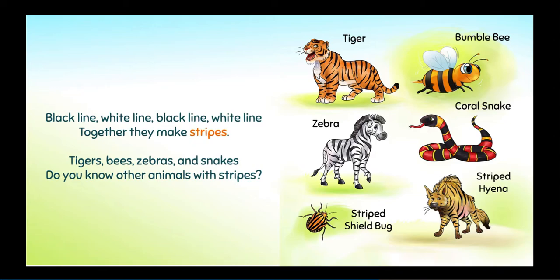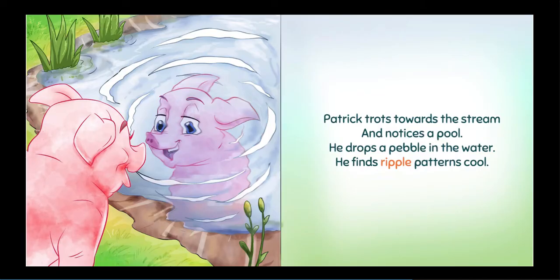Tigers, bees, zebras, and snakes. Patrick trots towards the stream and notices a pull. He drops a pebble in the water. He finds ripple patterns cool.